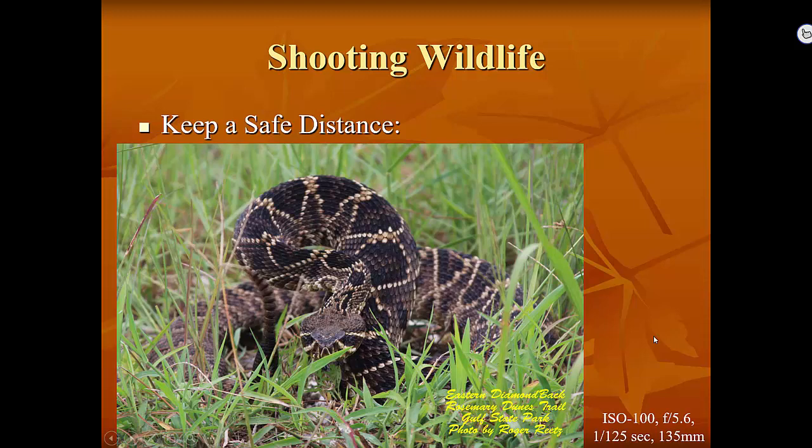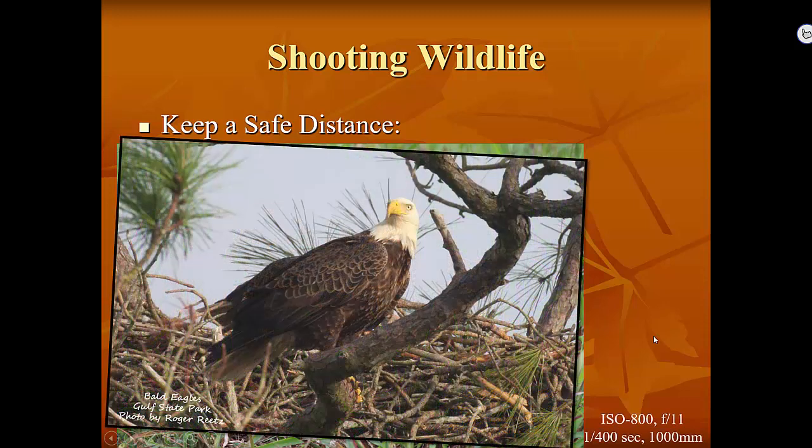While keeping a safe distance from alligators, bears, and rattlesnakes is obvious, it's not so obvious when it comes to bald eagles. The bald eagle is not really a threat to people, but people are a huge threat to it. The federal government says you cannot be closer than 330 feet — 100 meters — from an active bald eagle nest. This is really important for photographers because most don't have lenses big enough to get good pictures from that distance.